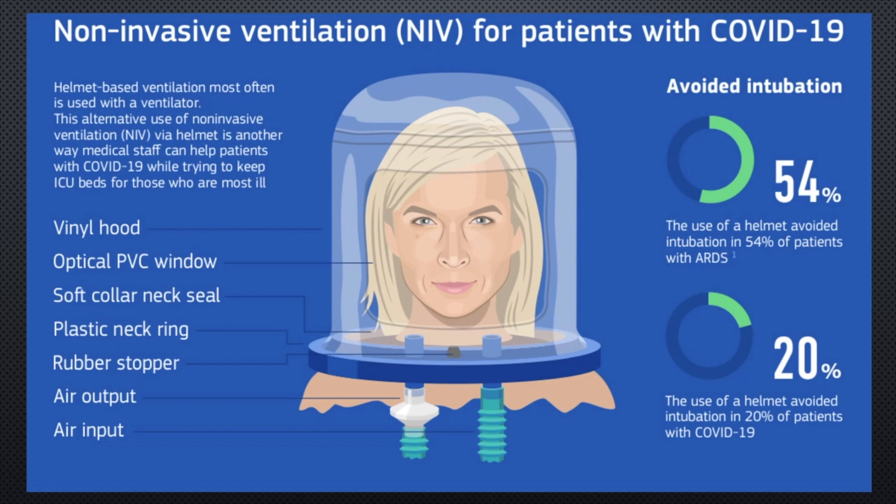Trials outside the United States and North America have consistently shown oxygen treatment hoods to provide substantial benefits over other interfaces in the delivery of non-invasive ventilation. The oxygen hoods available in North America are primarily made by two companies: Amron International and C-Long Medical Systems. The 510-Ks designate these devices for use in hyperbaric oxygen chambers.